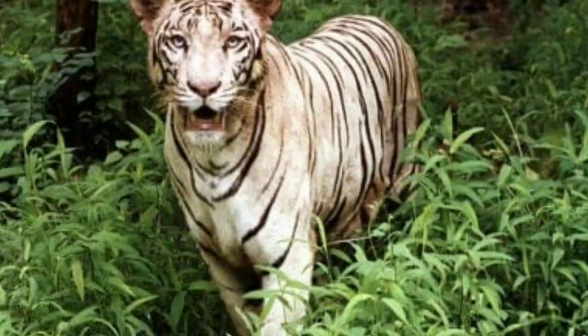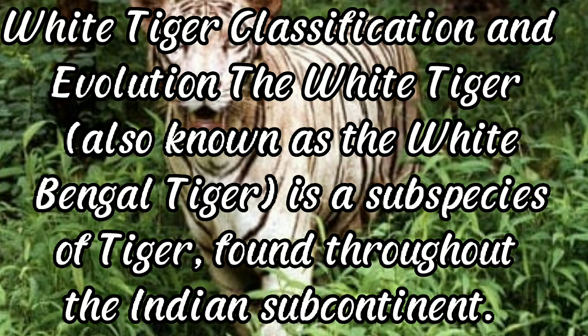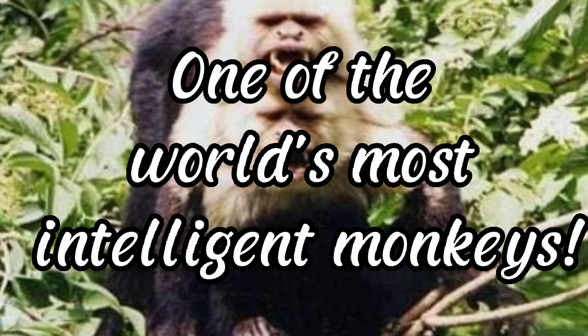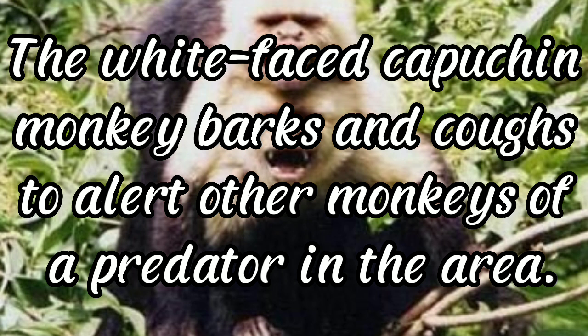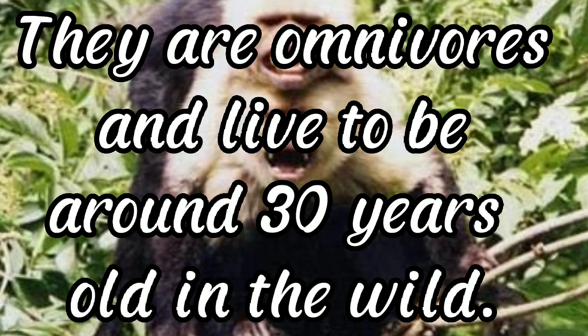White tiger: none have been seen in the wild for 50 years. Also known as the white Bengal tiger, it is a subspecies of tiger found throughout the Indian subcontinent. Although its historical range was very large, these animals are incredibly rare as their coloration depends on a defective recessive gene. White-faced capuchin: one of the world's most intelligent monkeys, the white-faced capuchin barks and coughs to alert other monkeys of a predator. They live in social groups of 18 to 20 and are omnivores that live to around 30 years old in the wild.